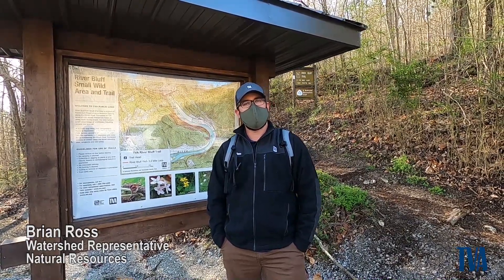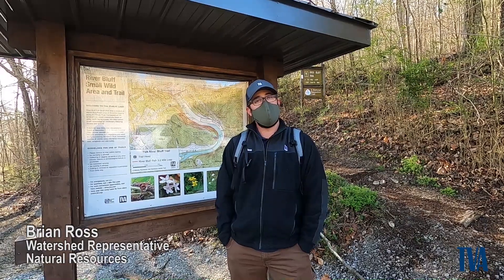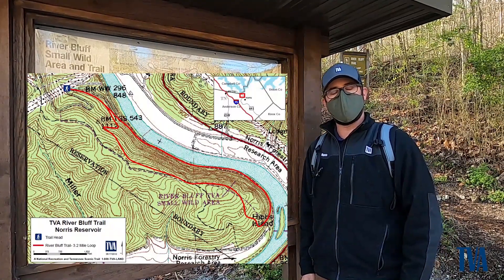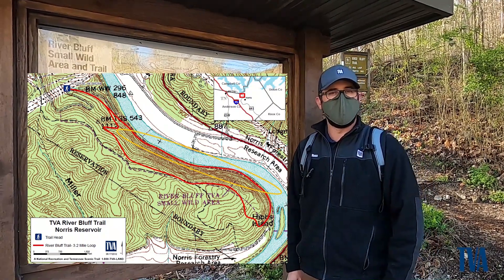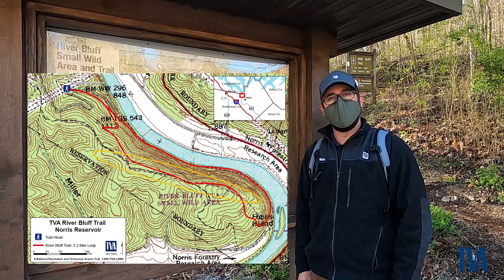And if you do come out on the trails at any TVA trails, we ask that you stay on the trail. Use the zoom on your camera so we don't mess up the flowers that are out there. Here at the River Bluff Trail, most of the wildflowers that you're going to see right now are going to be on the lower trail. But if you want to get a little bit more exercise, you can do the full 3.2 mile loop going up to the top and get some good views of the Clinch River and Norris Dam.